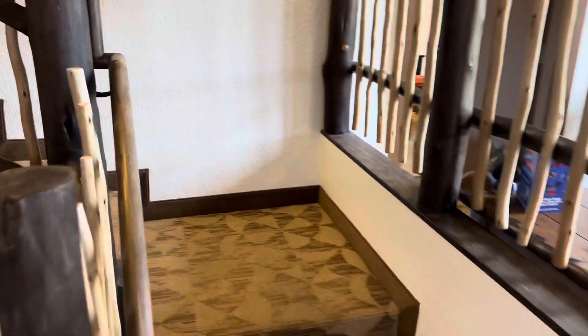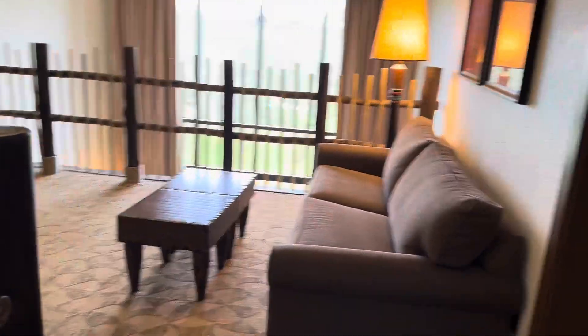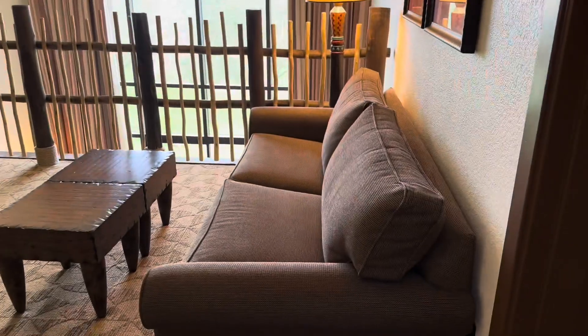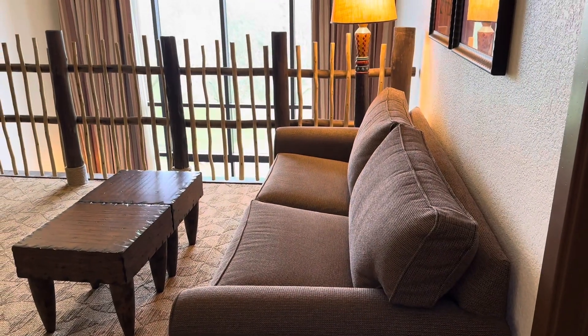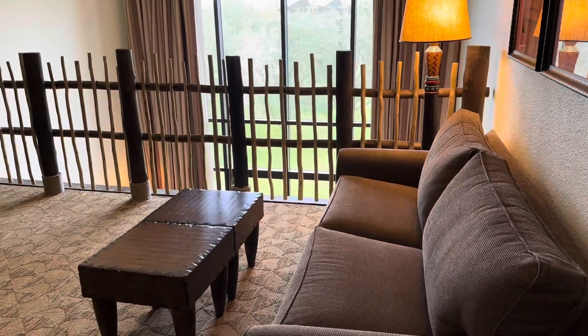We're going to go up the staircase. Remember, this is a three-bedroom — we've seen the master, the living room, dining room, and kitchen. So now we're going to go upstairs and find two more bedrooms and two more bathrooms. But unlike Old Key West, the loft has a room for viewing television, and this is also a pull-out. That's how you're going to get all 14 people to sleep in this room.